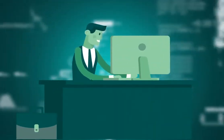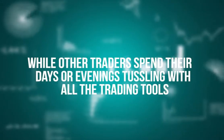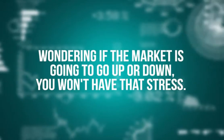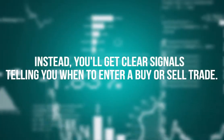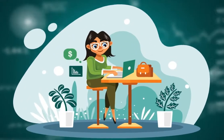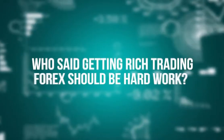You're in forex trading to work smart, not hard. While other traders spend their days or evenings tussling with all the trading tools, wondering if the market is going to go up or down, you won't have that stress. Instead, you'll get clear signals telling you when to enter a buy or sell trade and when to close your trade. Anyone who has never traded forex before in their life will be able to do this.